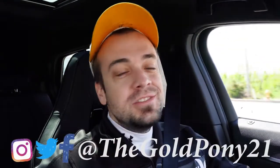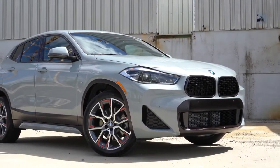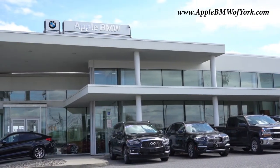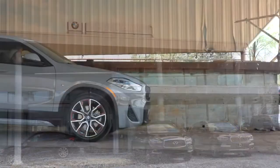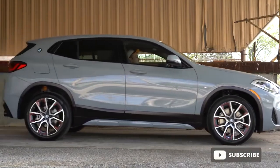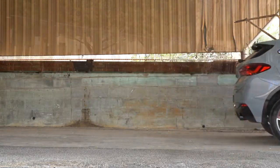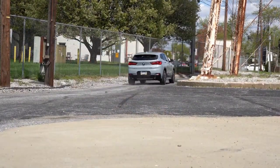Welcome back. I am Gold Pony, and today we are in the new 2022 BMW X2 courtesy of Apple BMW in York, PA. For more information on their inventory, please check out the link in the description box below. This is actually a relatively affordable BMW, and you get three years 36,000 miles of free maintenance, which makes it even more affordable.